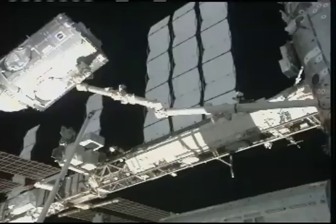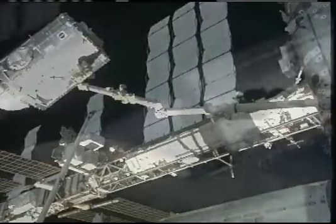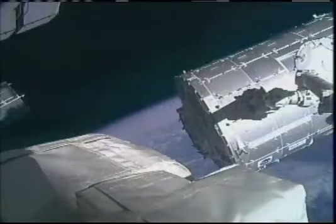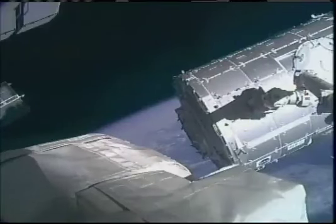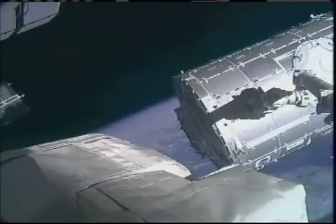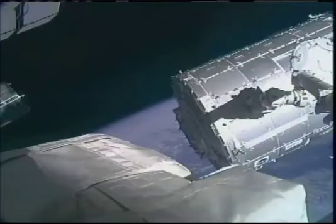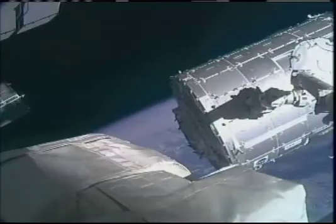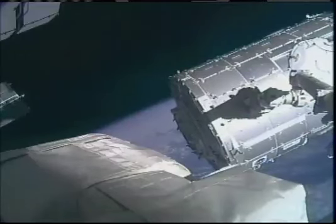Astronauts Terry Virts and Kay Heyer are at the controls of Canadarm2 from the robotics workstation inside the station's Destiny laboratory. Let me keep this down here for you, Bob. I have the square grid in my hands. He's got control of the OTP. I'm going to stand by while I reorient my grip. I'm ready. I'm reoriented.